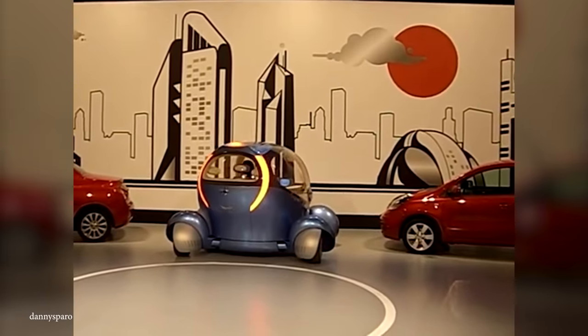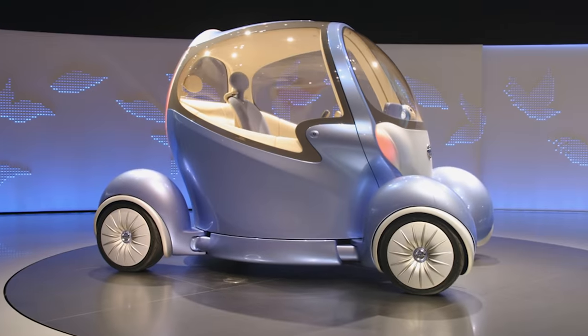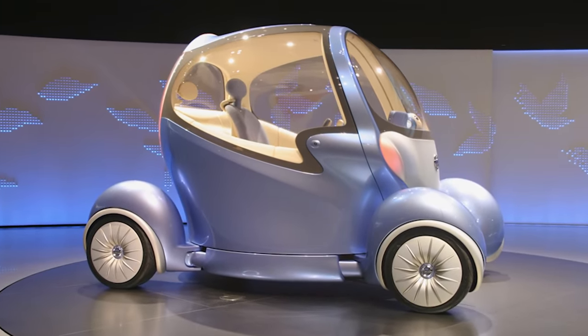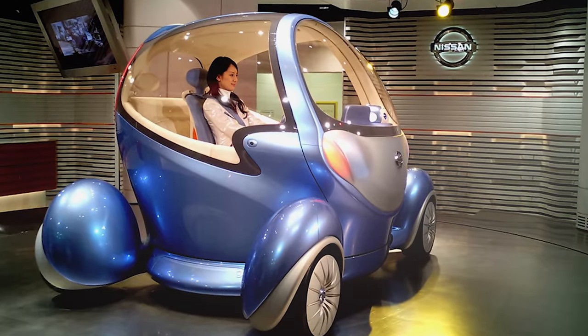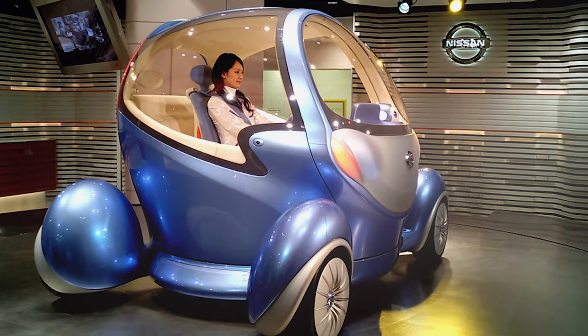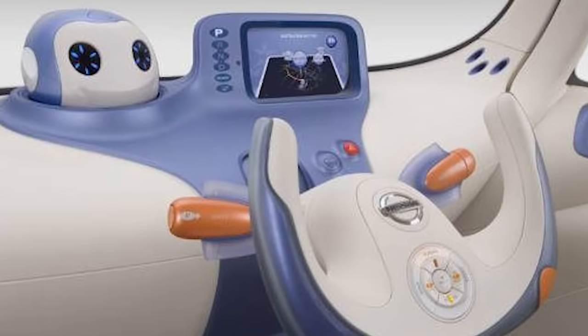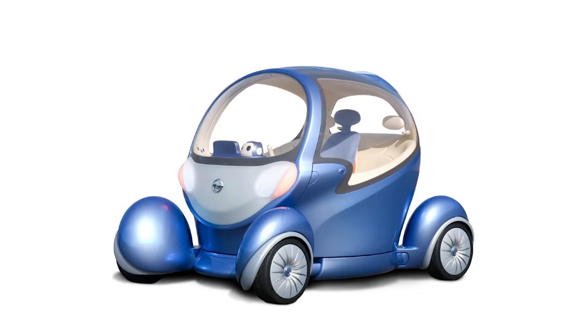If that wasn't enough, each wheel contained an electric motor to give the car some solid power, while all of the charge came from the lithium-ion batteries. While these technical features made the Pivo 2 one of the most maneuverable cars ever, they also came at the cost of a good design, as the car's cartoonish looks would be enough to scare away practically all potential buyers. As a result, the Pivo 2 never took off, although I do really hope that Nissan one day looks into reviving the 90-degree wheel feature.